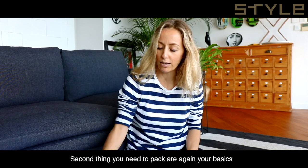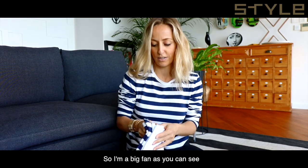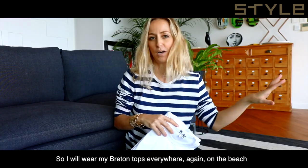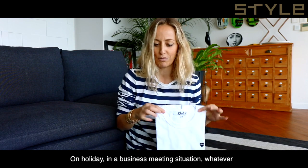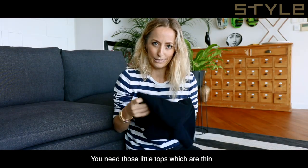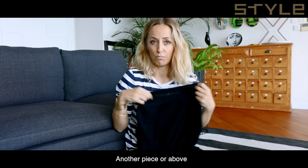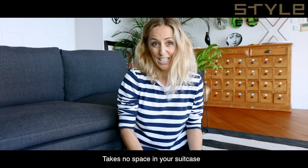The second thing you need to pack are your basics in terms of tops. I'm a big fan of Breton tops — that's my French thing. I will wear Breton tops everywhere: on the beach, on holidays, in a business meeting situation. Because you're going to go from hot to cold situations, you need those little thin tops like knitwear that you can layer under or over another piece. It's super easy, super convenient, and takes no space in your suitcase.